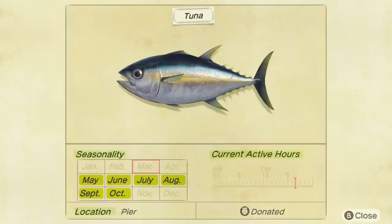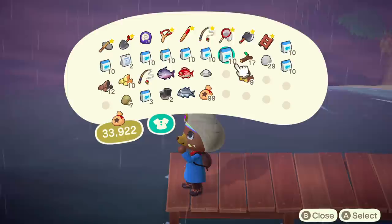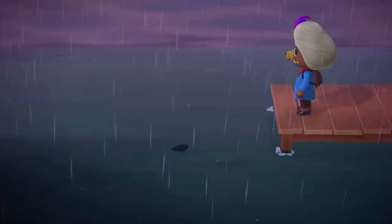Lastly, before I give some general tips on how to catch all the pier fish, let's talk about the elusive Mahi Mahi. The Mahi Mahi is available in the Northern Hemisphere between May and October, and in the Southern Hemisphere between November and April. Like the other pier fish, it's available all day long. In my experience, the Mahi Mahi was by far the hardest pier fish to catch, and it took me nearly 250 fish bait in a single sitting to finally lure it in.